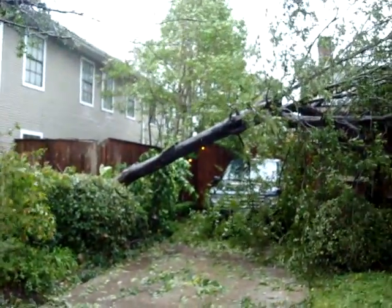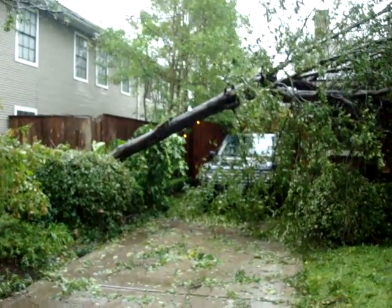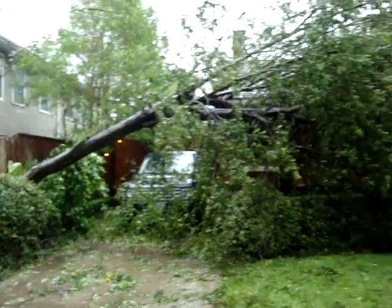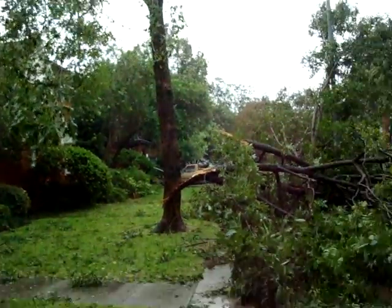Okay, this is after the storm. It's 10:30 on Saturday the 13th. This is our neighbor's house. This was their pecan tree.